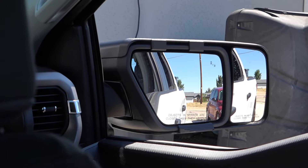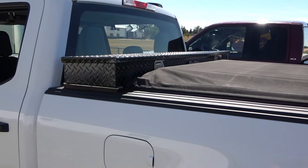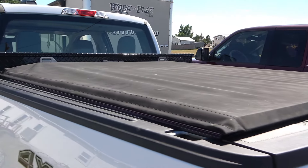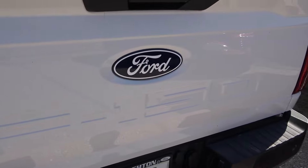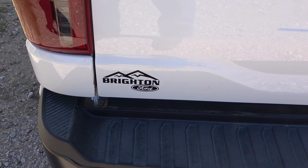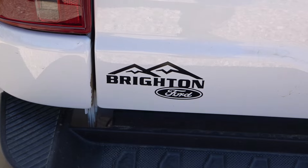Here's the tonneau cover — five and a half feet long to fit my six-and-a-half-foot bed — works out nicely, fits tight and snaps into place. Thanks Ford, I love the truck. I bought it from Bright Ford — this is the fourth truck I've bought from them. Great people to work with.